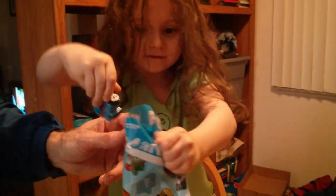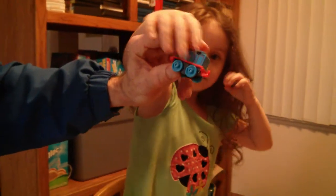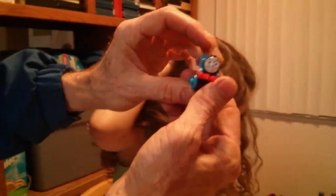What do you got? Is that Thomas or is that Gordon? That is Thomas! Oh! You got Thomas! All right! Oh wow!